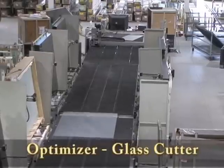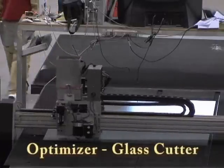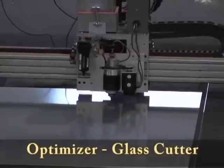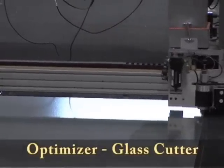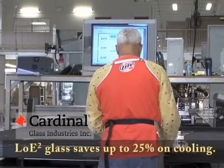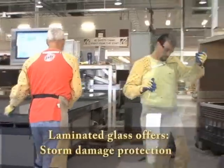Another state-of-the-art machine is the Optimizer. With the assistance of computers, this machine takes several different window orders and scores those shapes onto one six-by-seven-foot sheet of glass. The glass is then automatically scored, and the conveyor feeds it to workers who snap off the various sizes and recycle the minimal waste.